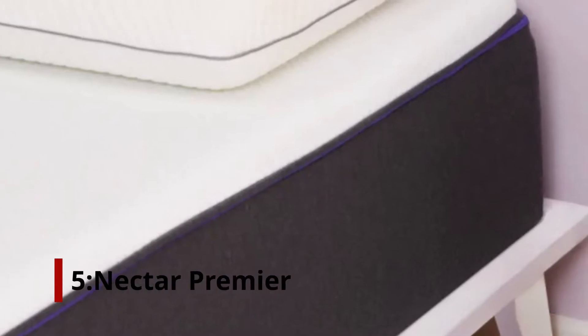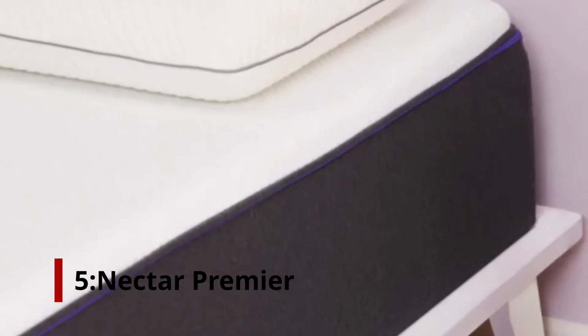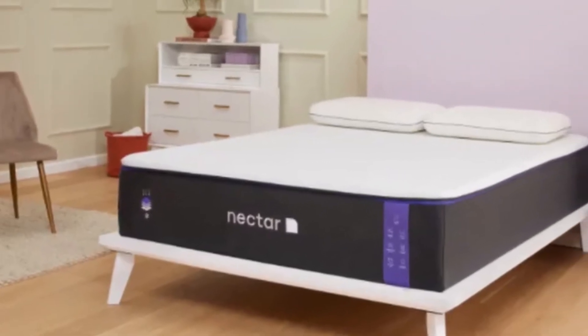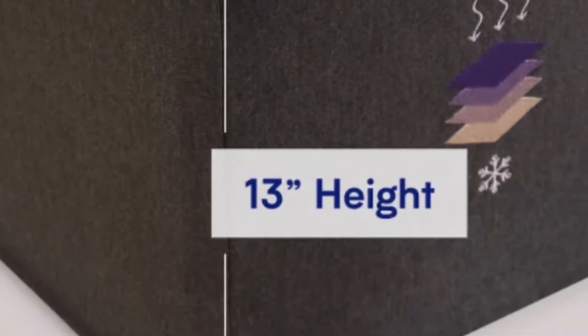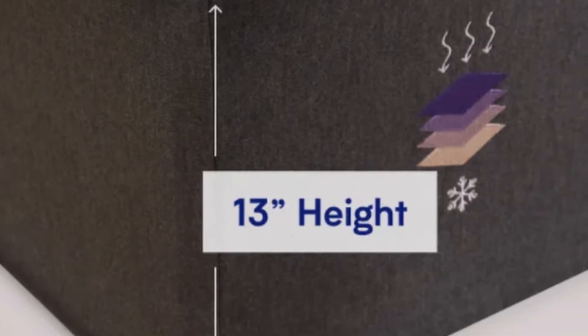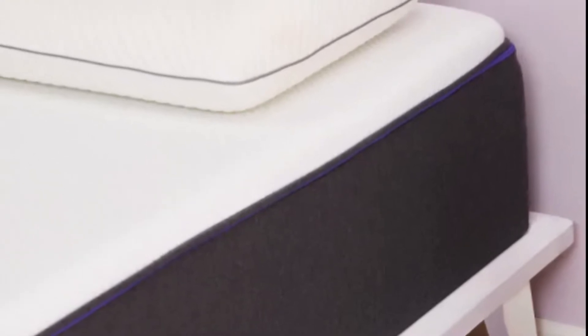Number 5: Nectar Premier. A mattress that eases pressure along the spine is ideal for people living with scoliosis. Nectar Premier provides this comfort with a 3-inch comfort layer of memory foam that contours closely to reduce aches and pains in sensitive areas. A gel-infused comfort layer and phase change material enable the Premier to sleep cooler than many foam-only models.